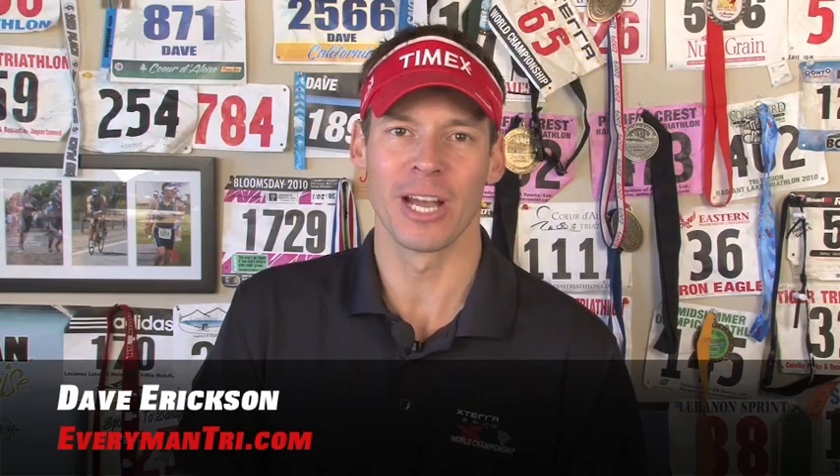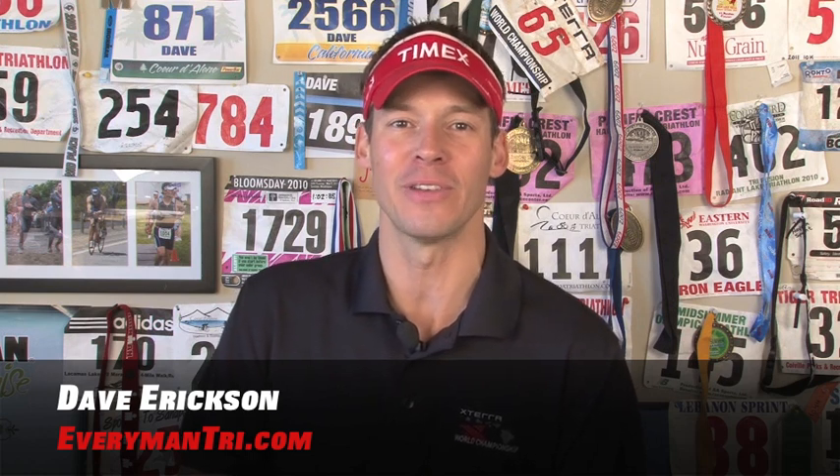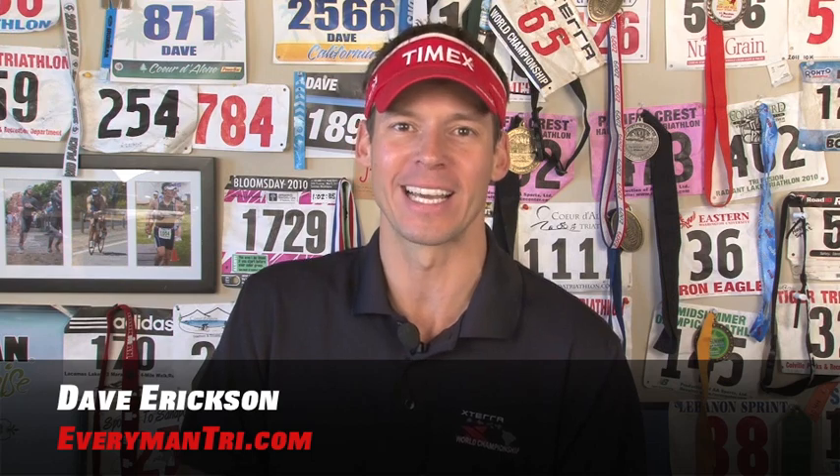That's my Christmas stocking stuffers list for swimmers. I'm sure you'll find something for that swimmer in the family, if not for yourself. Until next time, this is Dave Erickson for EverymanTry.com.